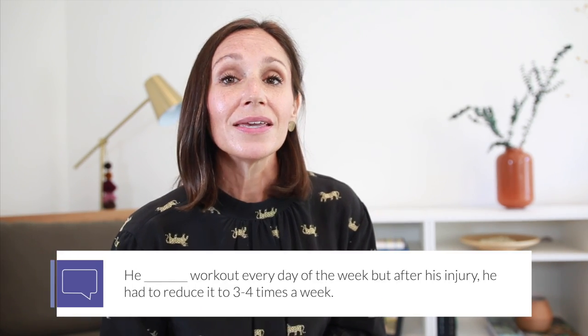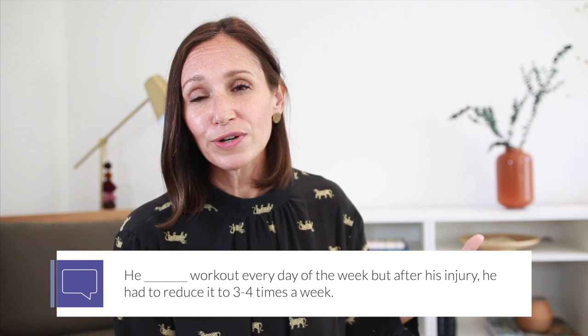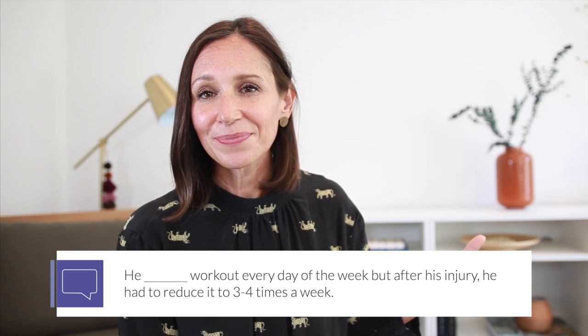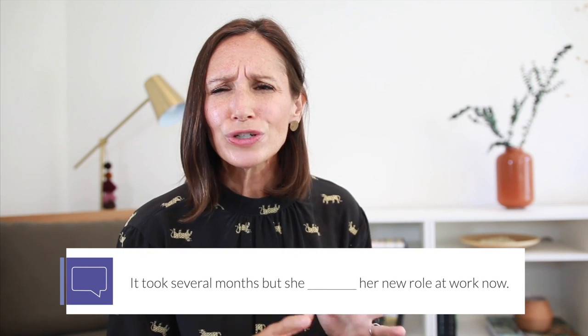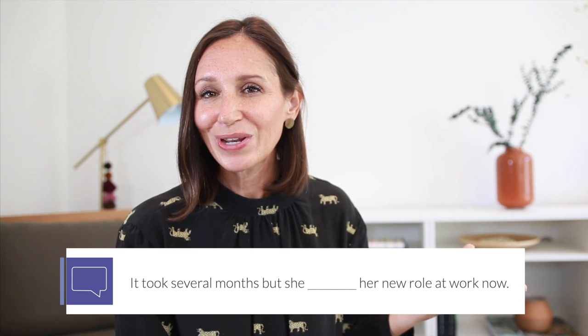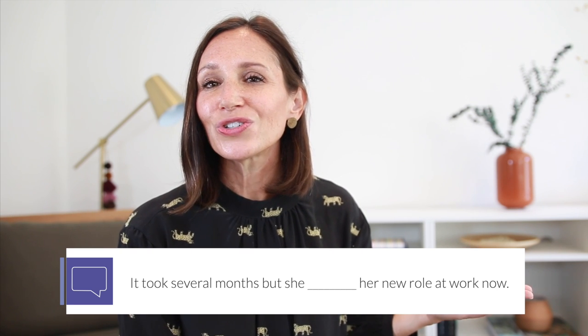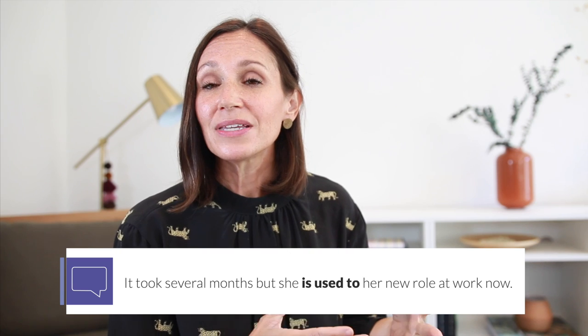Number four: he ___ work out every day of the week, but after his injury, he had to reduce it to three or four times a week. The correct choice is used to — he used to work out every day. And number five: it took several months, but she ___ her new role at work now. This one is tricky — the answer is she is used to her new role at work now. It's tricky because the beginning highlights the process, but the word now at the end indicates it is currently true, so we use be used to.